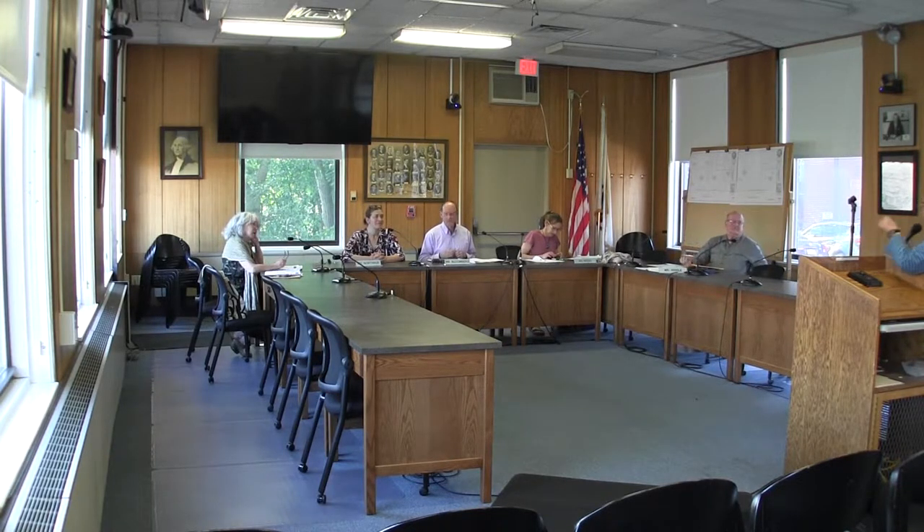Leslie Laurie introduces herself as the regional director for NETA, residing at 118 Packerville Road in Pelham. She notes this application concerns 118 Conn Street in North Hampton, and commends the local construction company, Construct Associates, handling the work. She defers to Bob to address the specific issues.